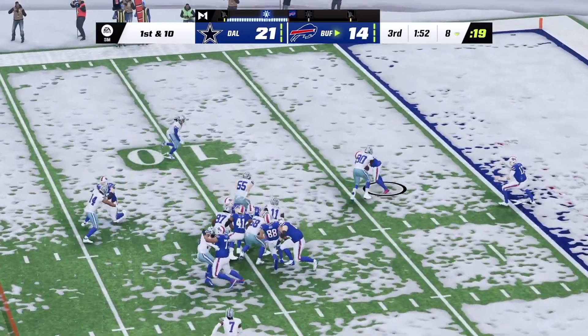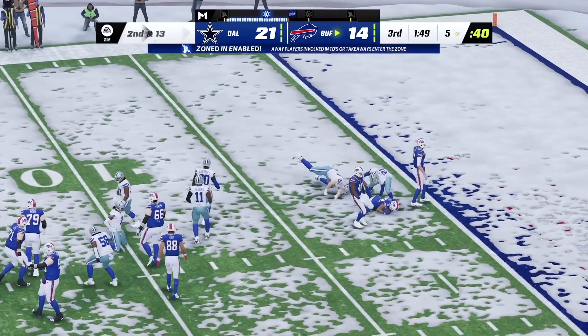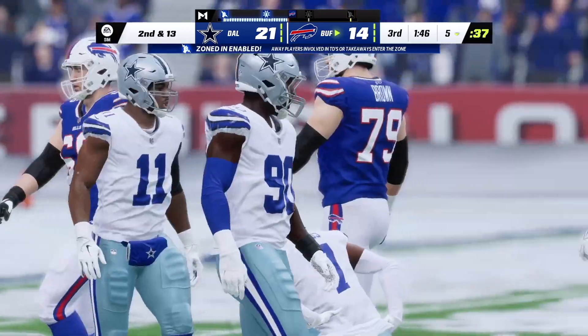They hand this off to Harris, and he'll be hit and dropped for a loss at the five-yard line.